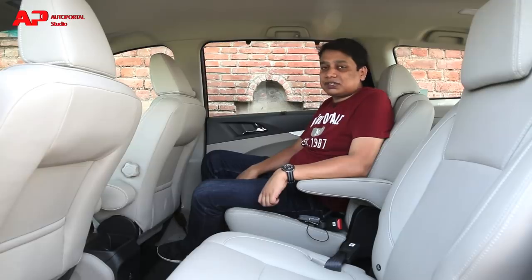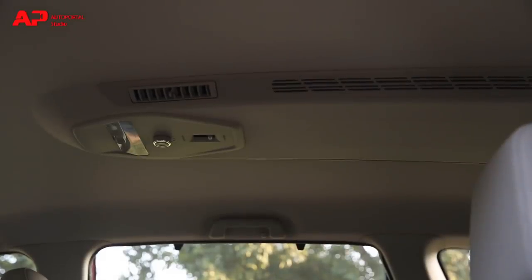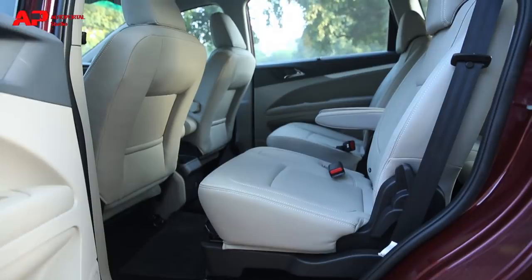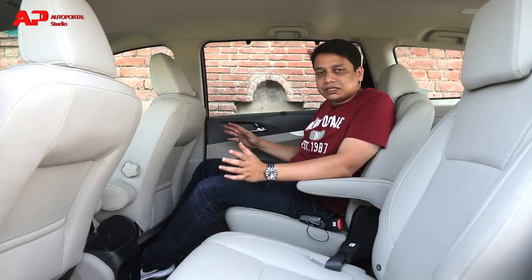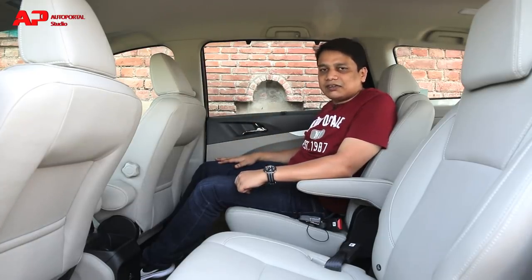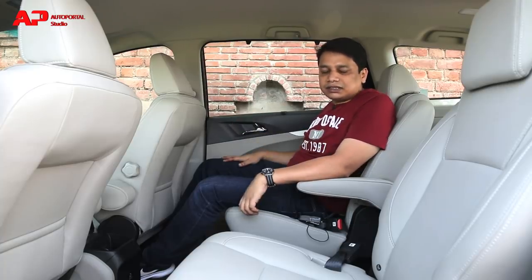In terms of the backseat experience, Mahindra has done a fantastic job with the second row seats. Knee room is more than sufficient, there's space under the front seats for feet, and you get your own AC vents with a nice strong throw of air. The captain seats are very good for comfort. Comparing them to the Innova's captain seats, these really are just as good in terms of support and cushioning. The doors open really wide, the aperture is nice and wide, and you get huge windows at the back so you never feel claustrophobic on long highway trips. I'd give the Marazzo a strong score of 90 out of 100 for the backseat experience.